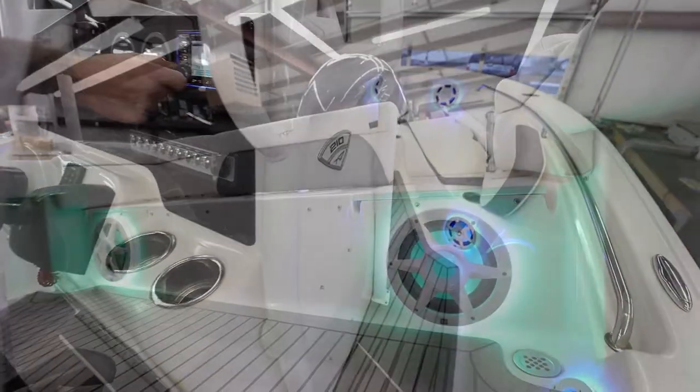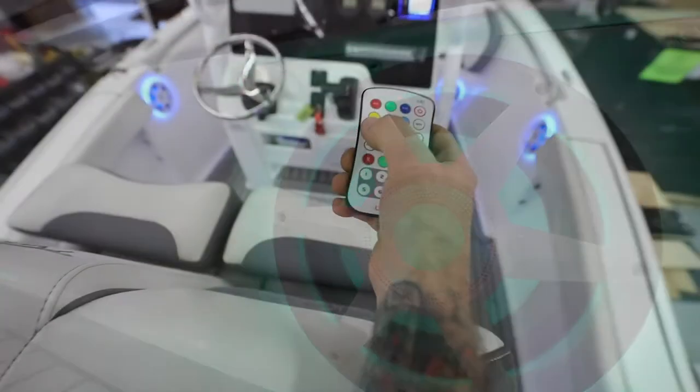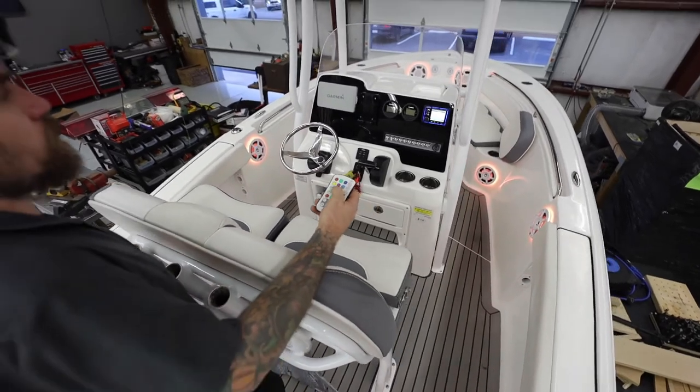Some customers bring us their boat because they want the biggest, baddest system for the sandbar, but others like this one want to be able to hear the music while they're running out to the fishing grounds.